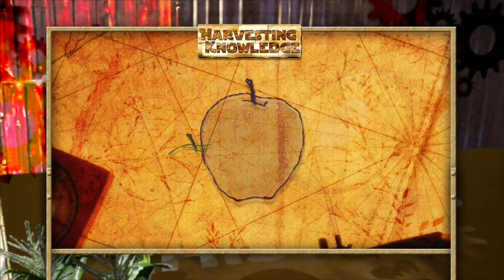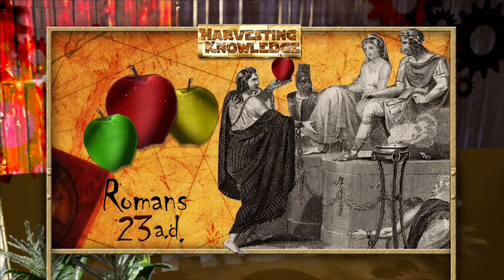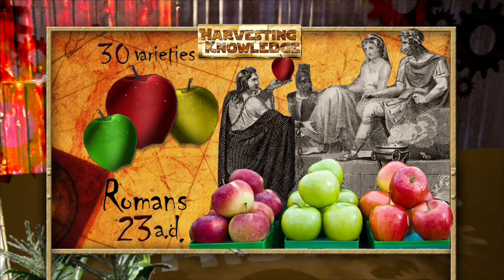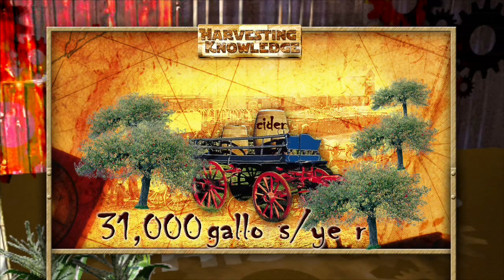Here's something you may not have known about agriculture. Apples are one of the most popular fruits around today — they have vitamin C, they help reduce cholesterol, they're low in calories. Apples may have first been harvested in Asia, but it was the Romans who began major cultivation, and by 23 AD, Roman farmers were growing more than 30 varieties. Fast forward 1600 years, and colonists in the New World were growing apples big time. In fact, in 1635, one farmer in Connecticut was producing 31,000 gallons of apple cider a year.